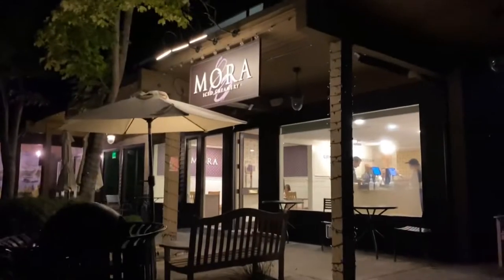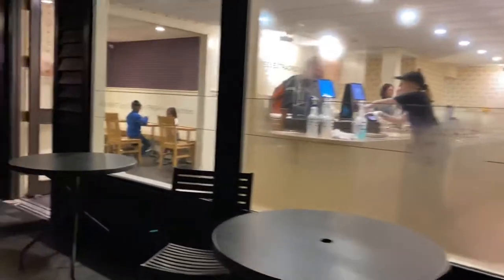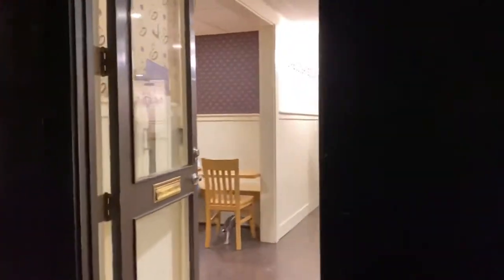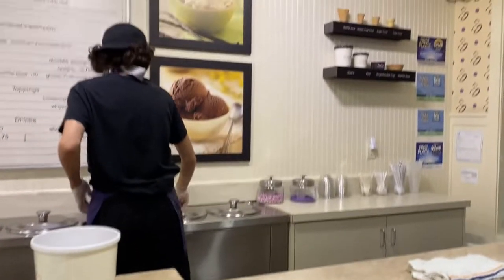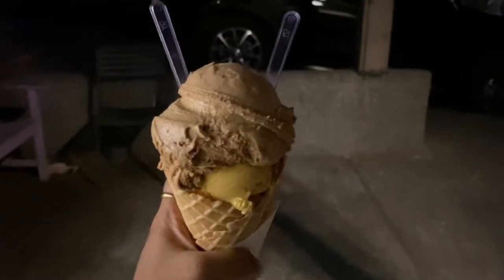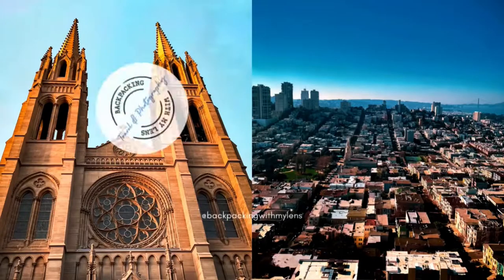For desserts we popped into Mora and got a pumpkin pie ice cream. Mora is easily one of the best ice cream places in all of Seattle and a must visit if you are on the island. Don't forget to subscribe and hit the bell icon to get notifications on my new videos.